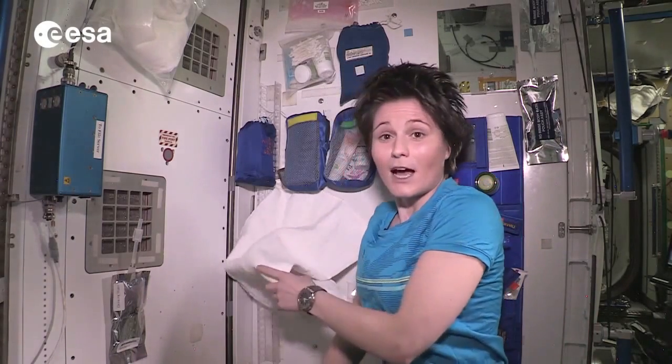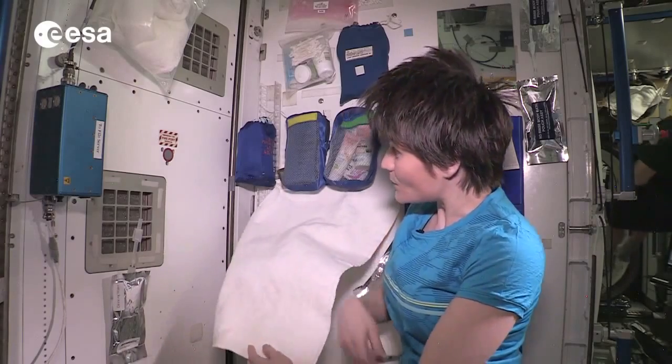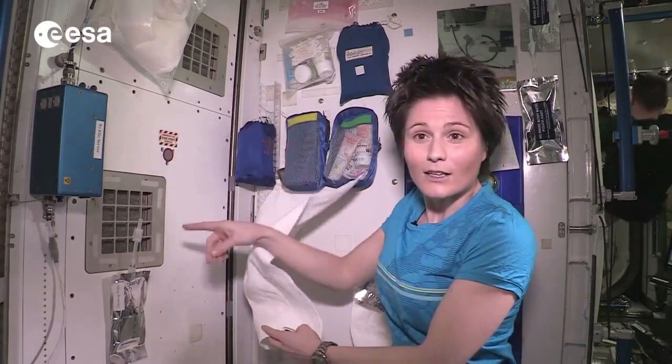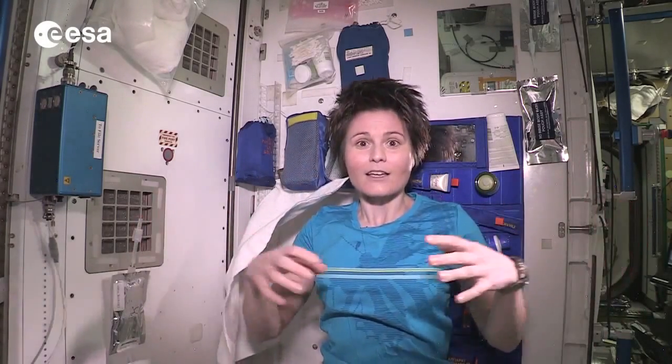All the water that you use eventually ends up in the towels you use to dry. We leave those towels close to a ventilation grate so that they can dry off, and all the water is then recuperated. It evaporates into the air, and then in the air conditioning system it condenses again. It goes into our water reclamation bus and actually gets turned into potable water again. So we don't lose any of the water that we use to wash.